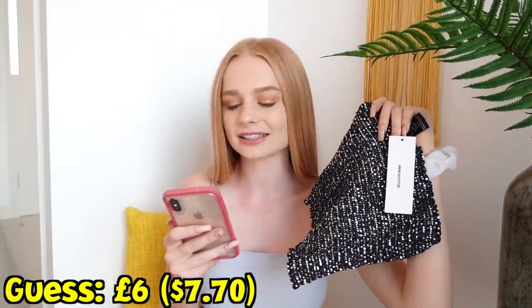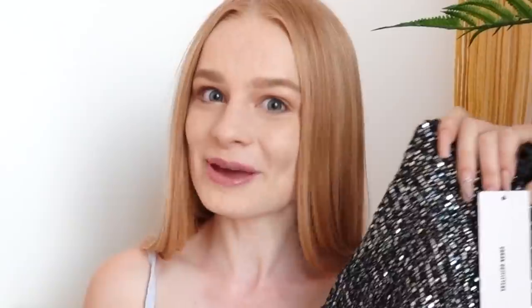Did I say six pounds? Yeah, I think I said six pounds. It's actually 30 pounds. Moving on.